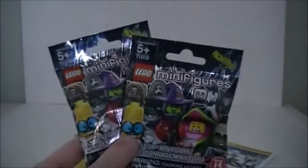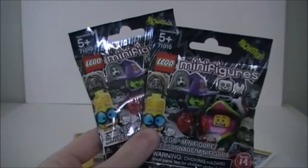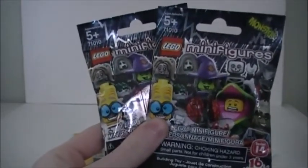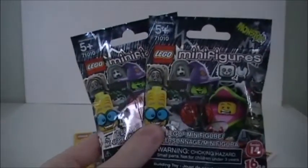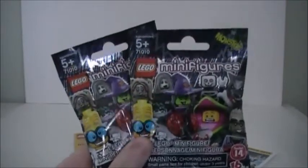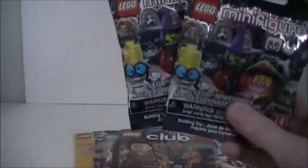I also got the Lego Club magazine, which is pretty cool. I did get two more of these Lego Series 14 monster minifigure packs. The first time I went to get some of these I couldn't find two of the figures I wanted, so I went back and was able to find the other two minifigures. I'll be opening these two packs in a separate video.